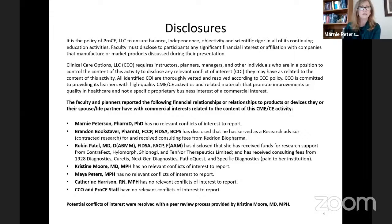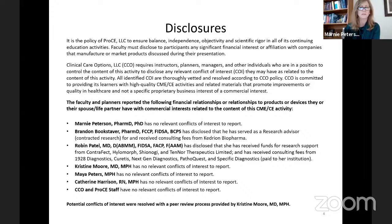Regarding disclosures, all individuals who are either speaking or were part of the content review are listed below. Dr. Bookstaver and Dr. Patel's disclosures are presented — they will not read through all of them, but they are displayed. The rest of the CIDRAP team and reviewers had no conflicts of interest to report.